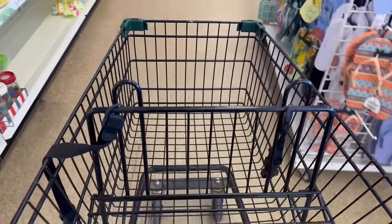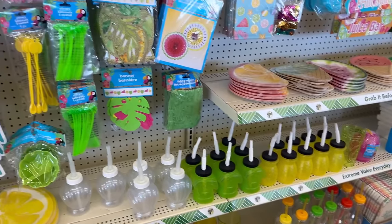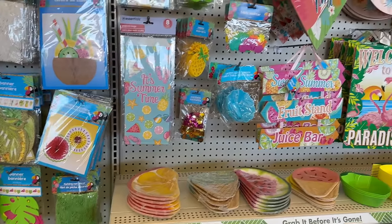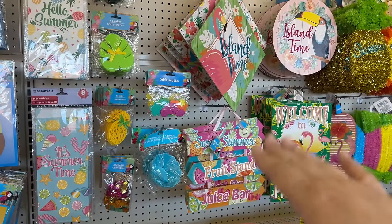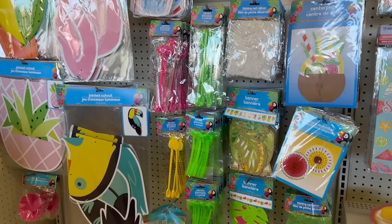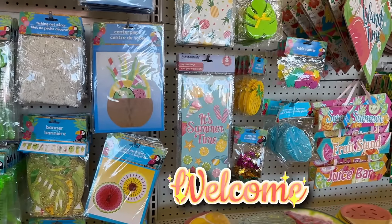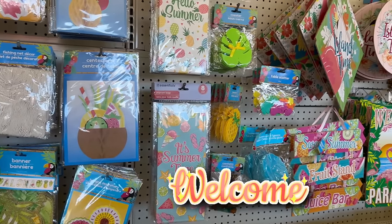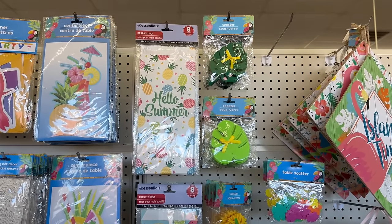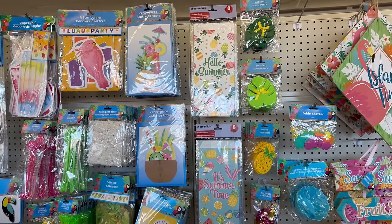Welcome back to my channel! We're here at Dollar Tree and they have some new stuff in stock, so I wanted to show you guys. They added some more stuff over here and I see a lot of really cute items. If you're new, welcome! If you're returning, welcome back. I hope you guys are doing well — get your notebook and pen, get cozy, because here we go.